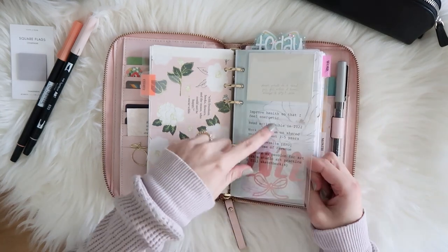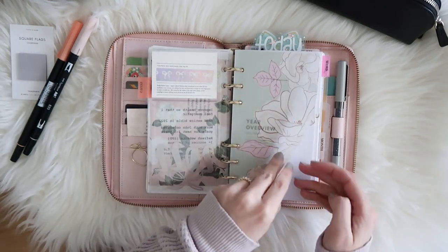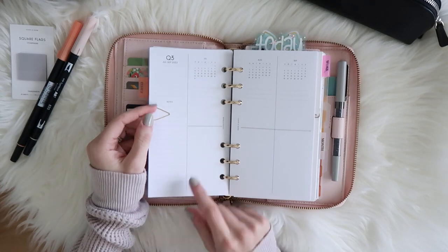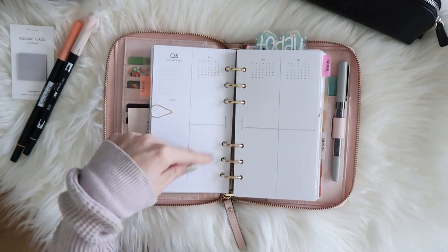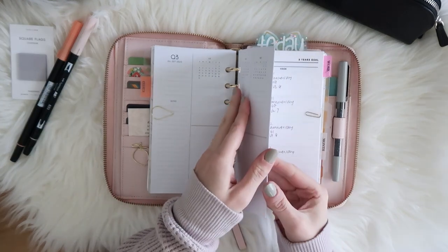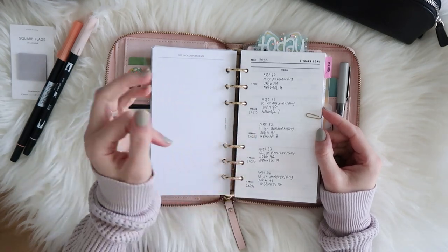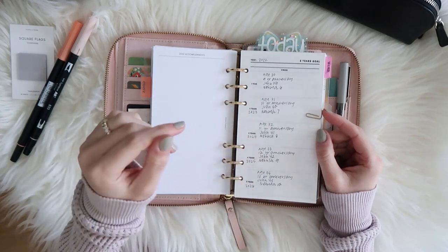In my goal section I have another clear pocket with my goals typed out and a little 2022 decal. I have a vellum of an illustration I did, and then my year overview from Cloth and Paper. What I do is draw a line for each month — on the top I put personal goals and on the bottom I put work-related goals. I also have five-year goal inserts where on the front I wrote my age, my husband's, our anniversary, and our dog's age for each year — just to see what's coming up.